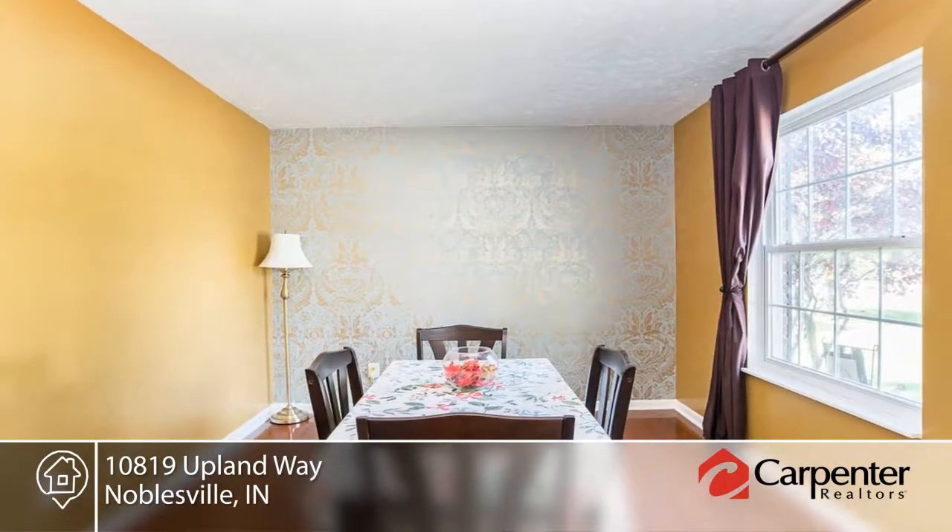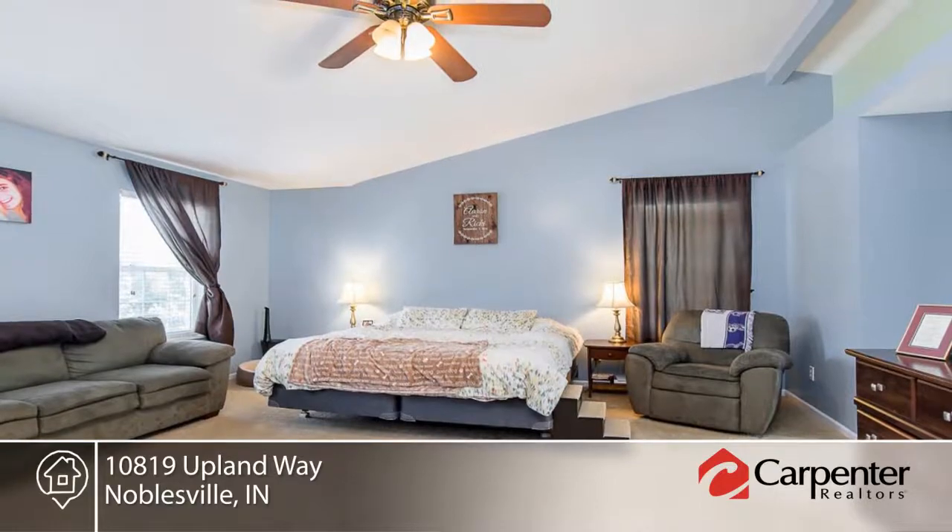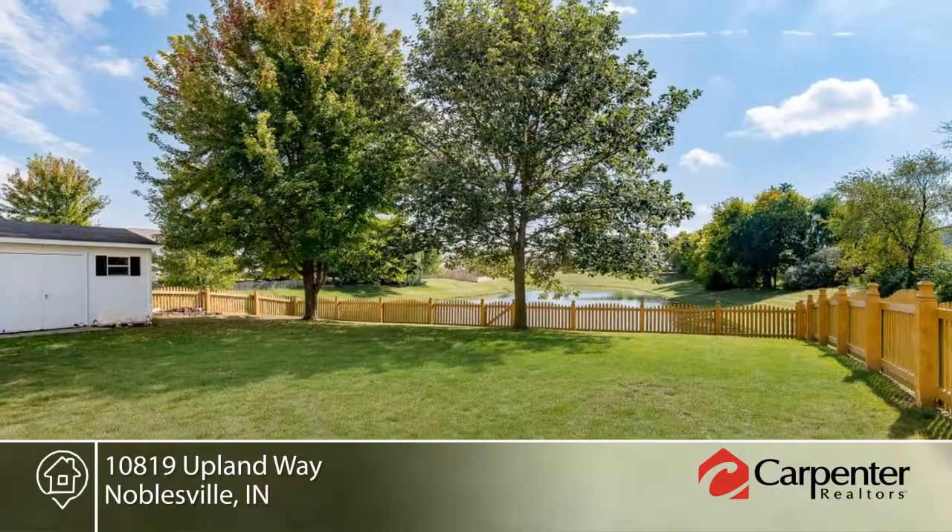The master bedroom suite includes a large bathroom that will not disappoint. Outside you will find a very large wooden shed, workshop or party house with electricity.